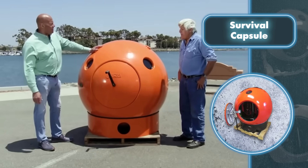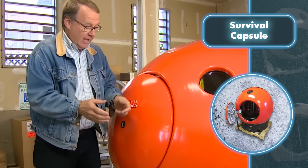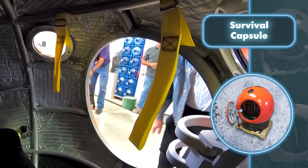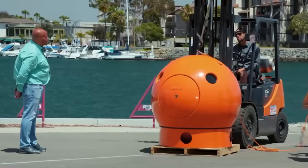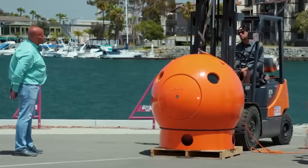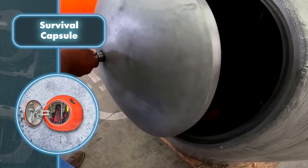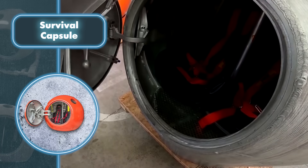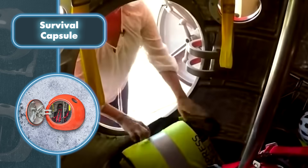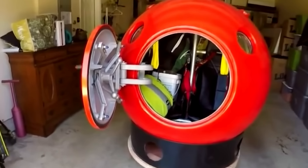These capsules aren't just for one person — they come in different models that can accommodate up to 10 people. Each capsule includes seats, food, and water to support each person for five days. Surprisingly, the capsule can even be transformed into an entertainment space during a rescue wait, with a surround sound music system. Additional features include a tether system, solar panel, restroom, and interior lighting.